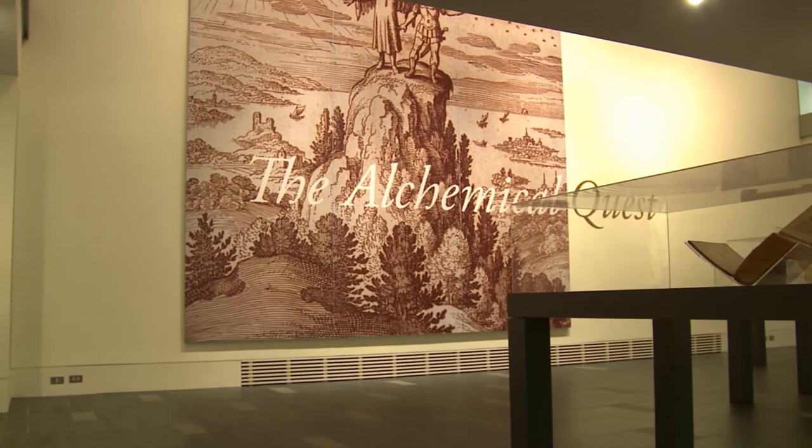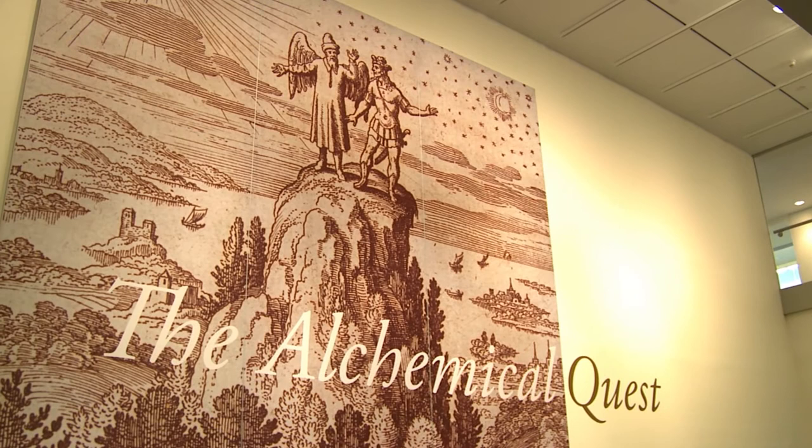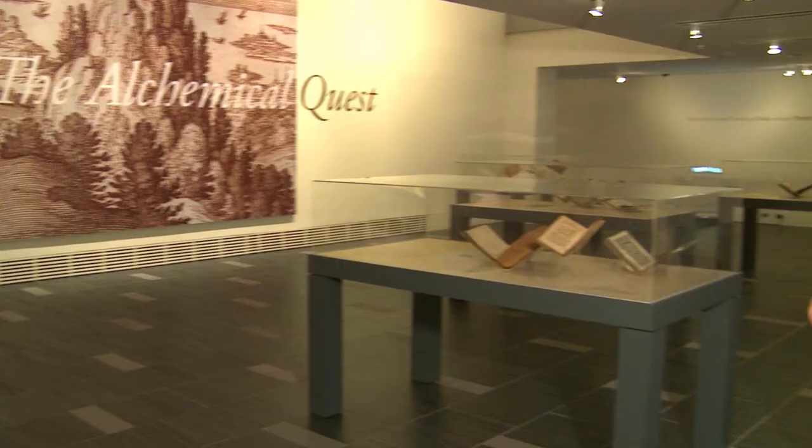A 15-foot-tall blow-up of an allegorical image of two figures atop a mountain takes up the back wall of the space. The low ceiling in the front of the room conceals the figures until the visitor approaches, giving a sense of motion and achievement in their quest. Towns and ships at sea in the background remind us of the role of alchemy in human industry.